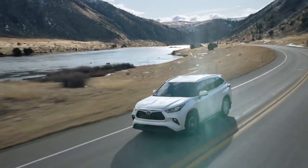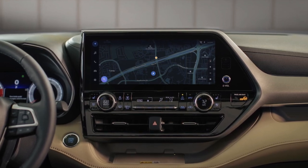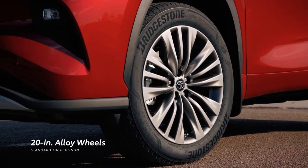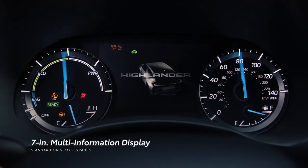Toyota Highlander — the unchanged 2023 hybrid model comes with front-wheel drive or all-wheel drive with a rear electric motor supporting four front-wheel drive electrified cylinders. The three-row SUV's new turbocharged gas engine delivers more torque, better fuel economy, and several new MSRPs.